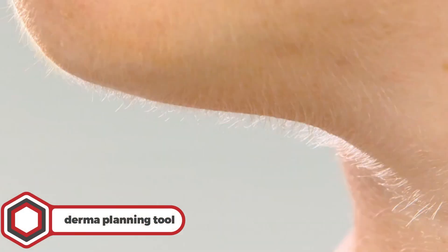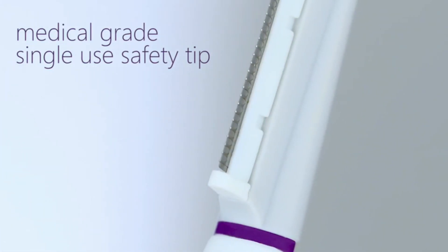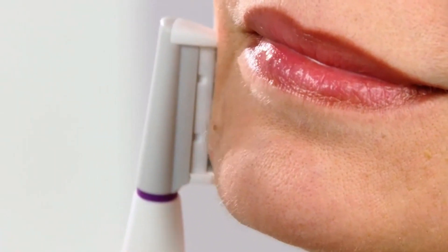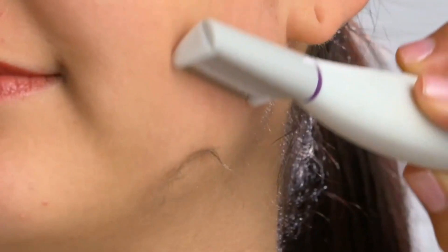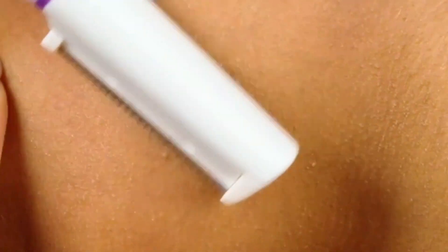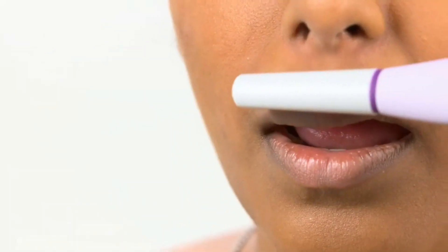Derma Planting Tool. Women, do you want to remove those annoying unwanted peach fuzz hairs off your face? This award-winning sonic derma planting tool not only eliminates dead skin and removes the peach fuzz hair off your skin, but also works flawlessly to reduce wrinkles. With three customizable speeds, this machine offers a comfortable experience.